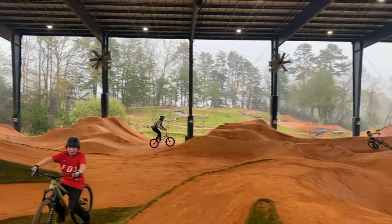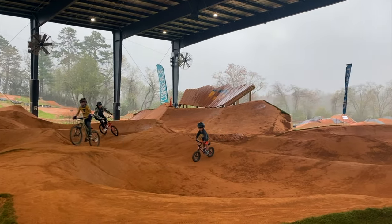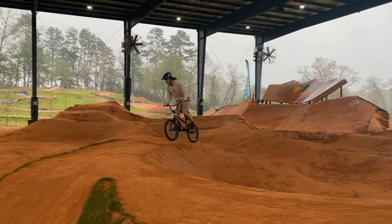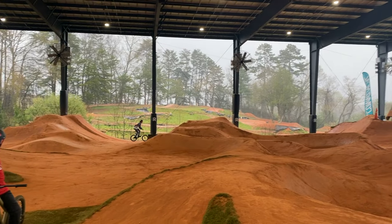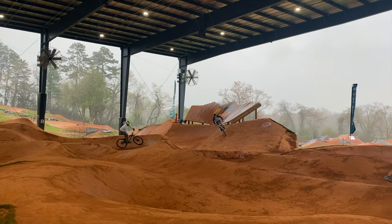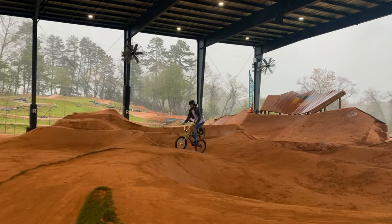Welcome back everyone — if this is your first time on the channel, thanks for checking in. Today I was finally able to make the trip to the Riveter climbing gym and bike park in North Carolina. Unfortunately the weather did not cooperate, so I only had access to the covered portion of the park. But before I get too far into this video, let's check out my new dirt jumper from Polygon.